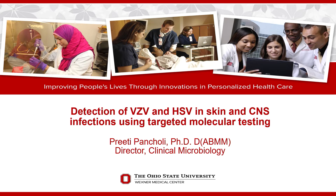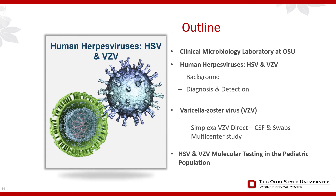Good afternoon everybody and welcome. It's just so nice to get out from behind your desk and come here and see so many of you. Today I'm going to be talking about detection of VZV and HSV — a very interesting topic, dear to my heart. I'll be covering my lab, what we do, human herpes viruses with a particular focus on HSV and VZV, and I'll be focusing more on VZV initially because we've just completed a large multicenter study.